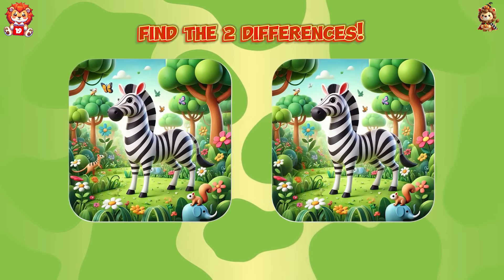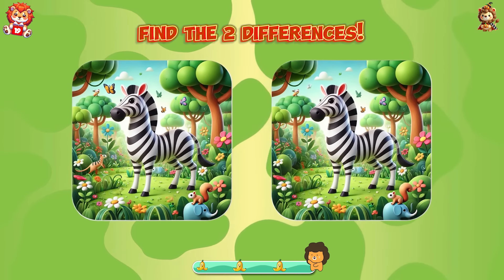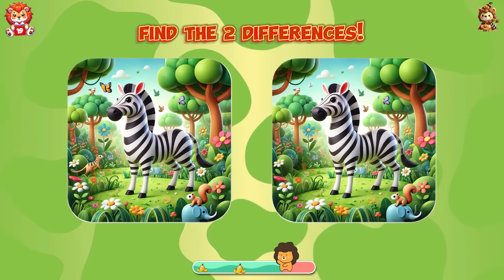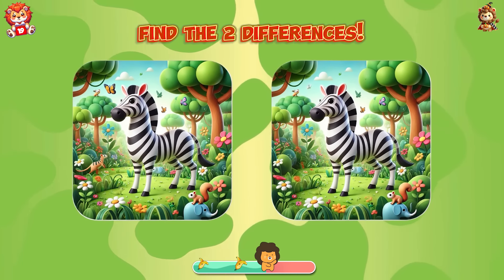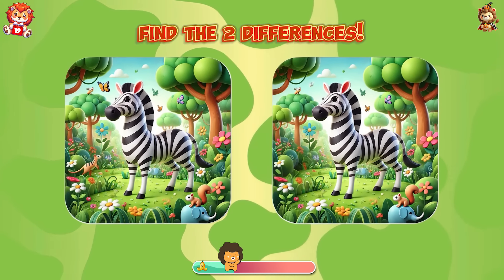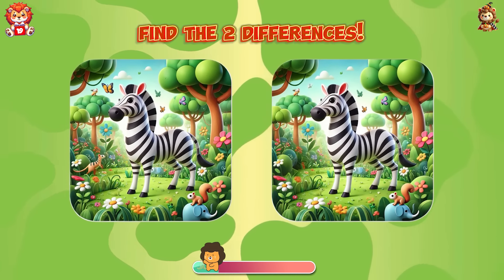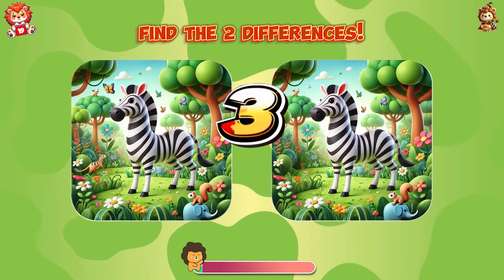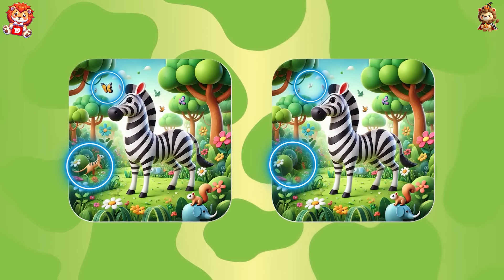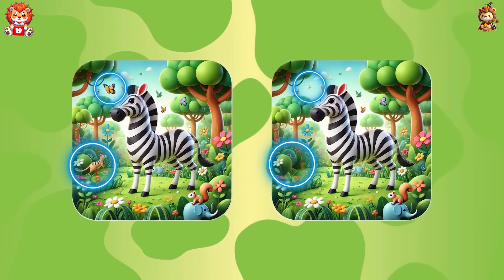Find the two differences — the butterfly and the weasel in the picture have disappeared.